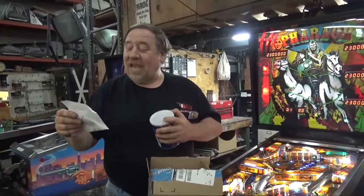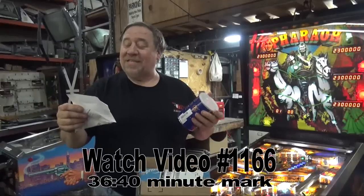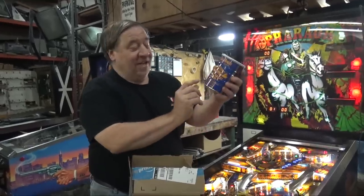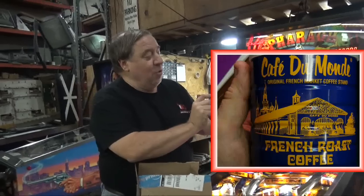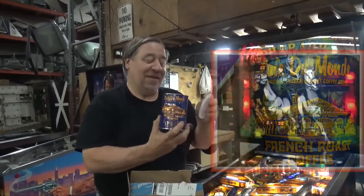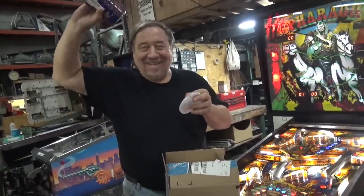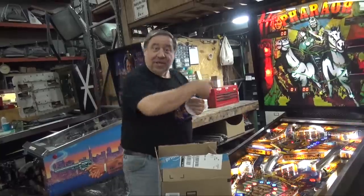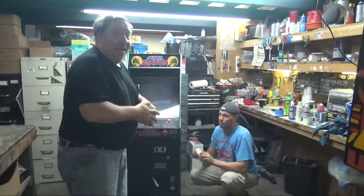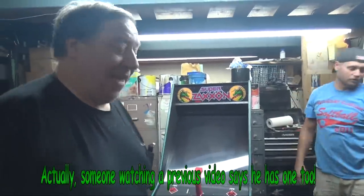It's French Roast Coffee from Cafe Dull Monday Coffee Stand. I was going to pop it open but I need a can opener. By the way, this is probably the only Super Zaxxon Cabaret in the world — a dedicated one. It's in rough shape right now; we're trying to fix it up.